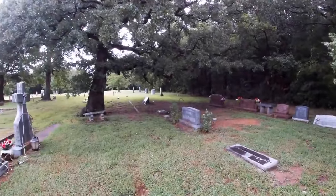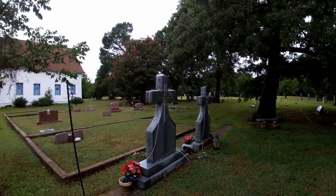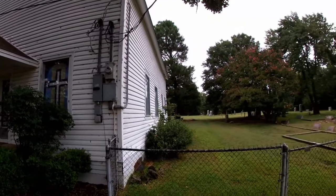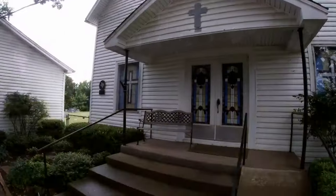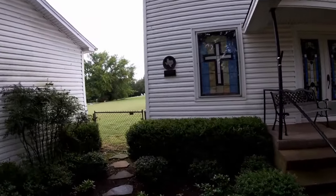A few miles away from Ambrose I stumbled upon this historic church, which seemed in the middle of nowhere surrounded by forest. The church was one of those surrounded by graves on three sides, which seemed to be a characteristic of really old churches. It was built in 1860 with the original church being established in 1837.